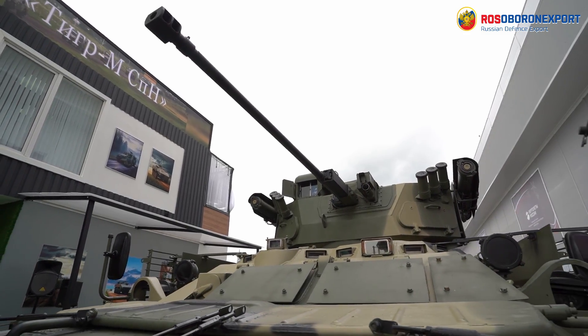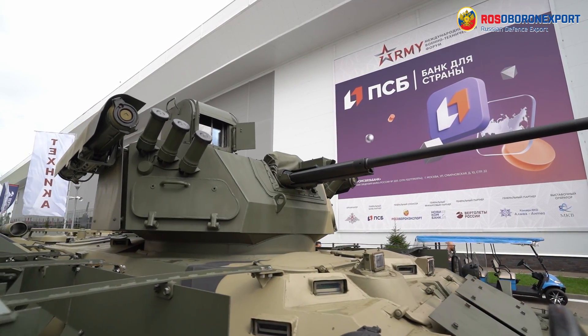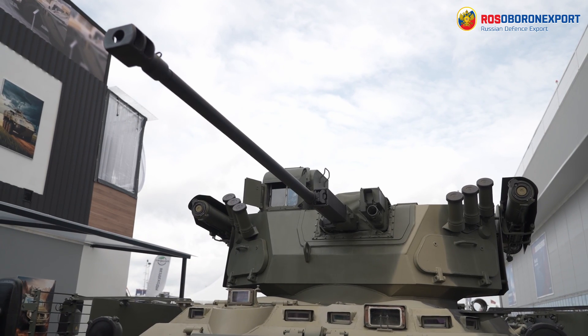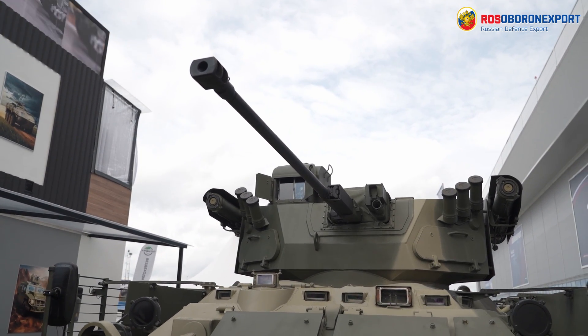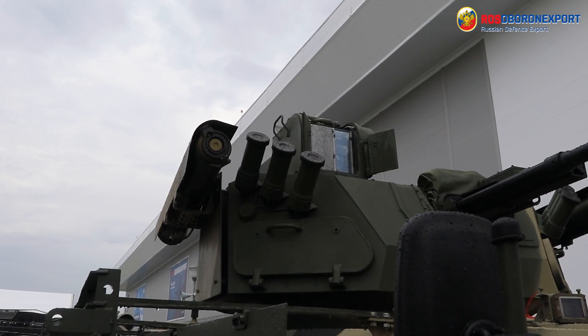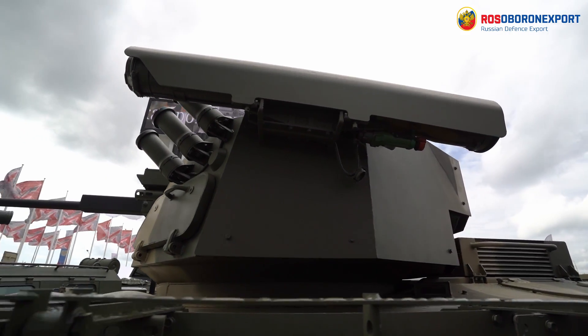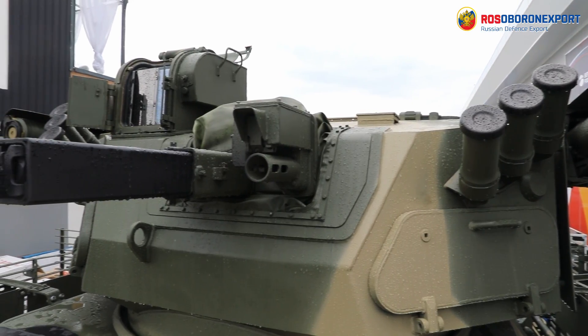The 2A32 gun fires armor-piercing and high-explosive fragmentation ammunition, while the Konkurs-M missiles are capable of engaging main battle tanks at ranges of up to 4 km. The 6902V TUCHA smoke dischargers provide quick laying of a smoke screen.